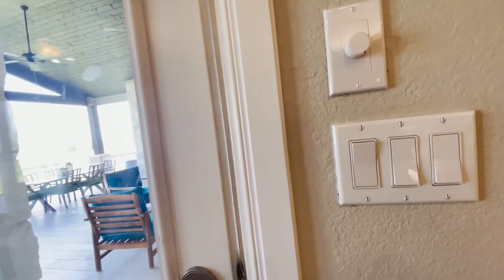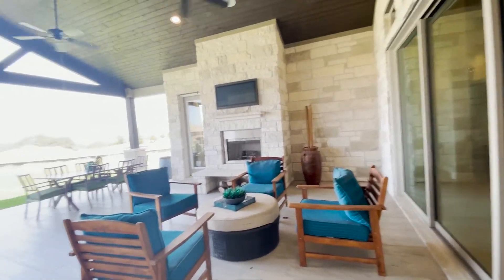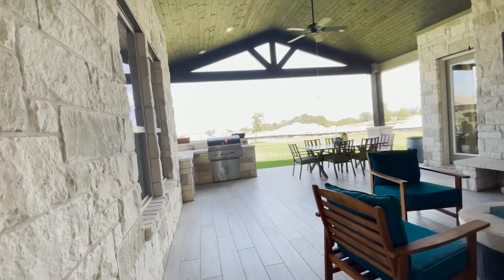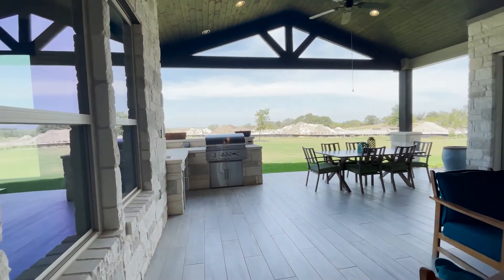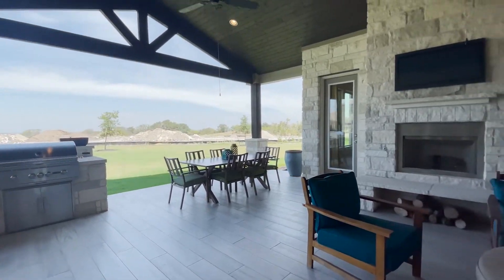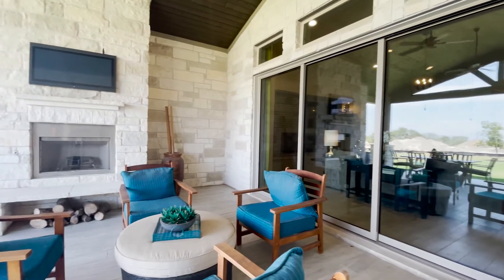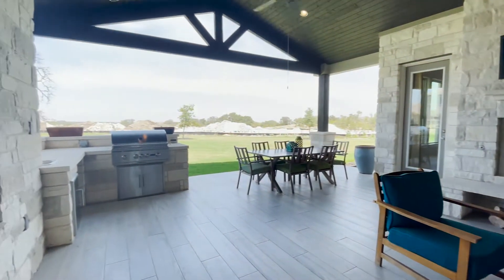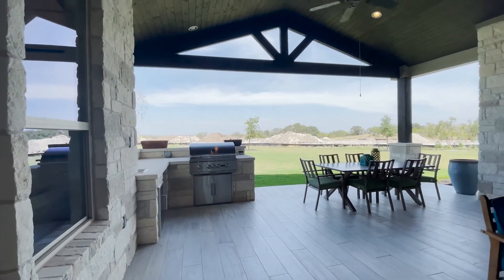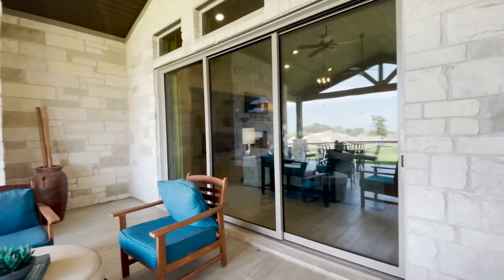Let's look at the outdoor space — it's a beautiful patio. For those of you who like indoor-outdoor living, this is a really nice example to look at. Those sliding doors are another upgrade worth noting.